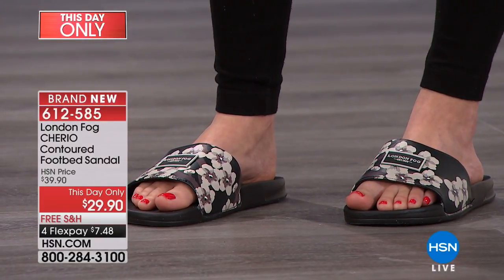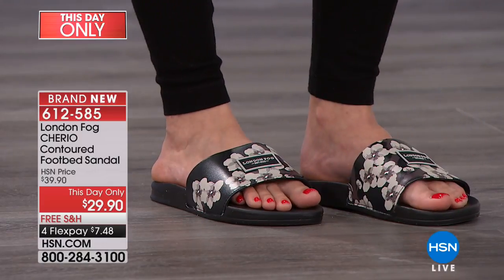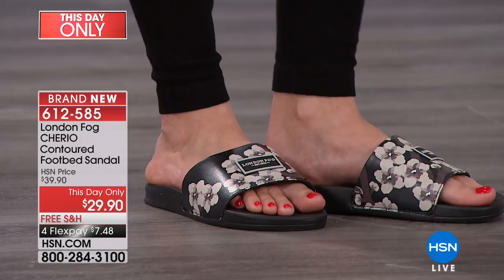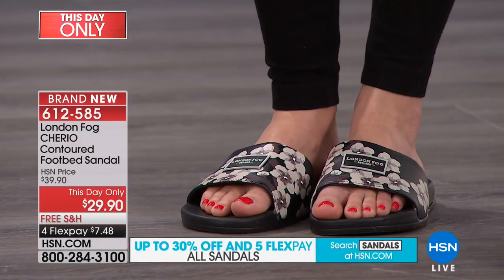Let's talk about those prints — what's the story behind the prints they chose? I was talking to the designers and I said, tell me your inspiration behind these prints. And they were like, well, they're cute — and they are adorable, they really are.